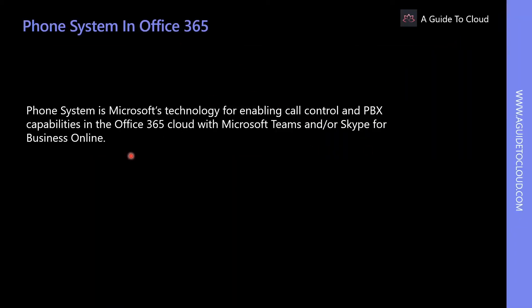Phone System is the Microsoft technology for enabling call control and PBX capabilities in Microsoft Office 365, specifically for Microsoft Teams or Skype for Business Online. The Phone System works with Teams or Skype for Business Online clients and certified devices. With Phone System, users can use Skype for Business Online and Microsoft Teams to place and receive calls, transfer calls, and mute or unmute calls.